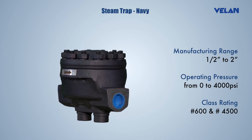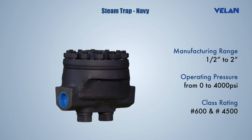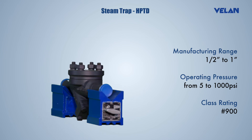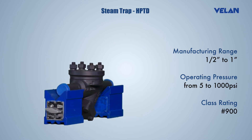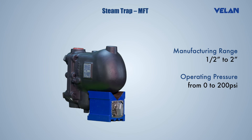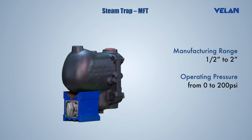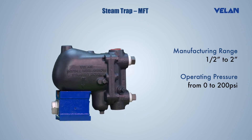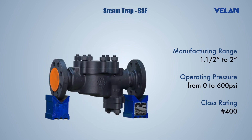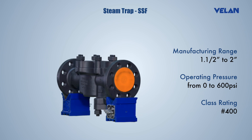Valan N-series steam traps are suitable to operate in the range of high pressure and temperature, with a unique design to handle high capacity condensate. Valan Monovalve Float Bi-Metallic Steam Trap (MFT) operates with float mechanisms suitable for low pressure and high capacity condensate applications. MFT can be mounted in horizontal or vertical piping and has an internal strainer. Valan also offers thermodynamic steam traps, a proven product for many years.